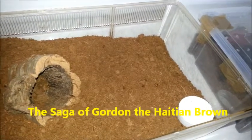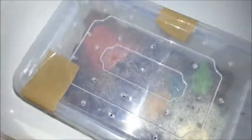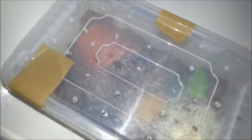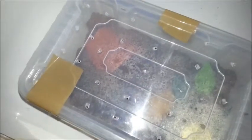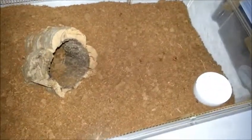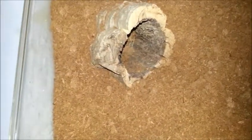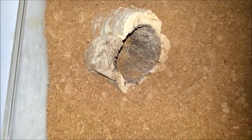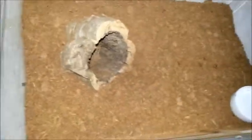I've just rehoused our Mexican fire leg. Our Haitian bird eater, Gordon, is in that enclosure at the moment which is not very secure — that's why he's got brown tape holding the lid on. He's quite significantly outgrown it. He's going in here. It looks a bit plain and bare at the moment, but there's a lot of substrate in there, and I'm hoping he'll use that log as his new home. I'm not going to film the transfer because I think that could be a disaster.